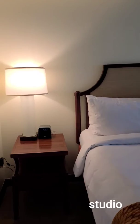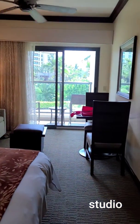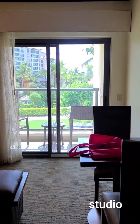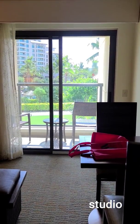Again, this is room 2-0-3-2-4 at the Marriott Beach Club in Ko Olina. Thanks!